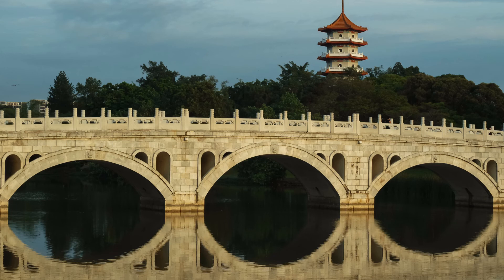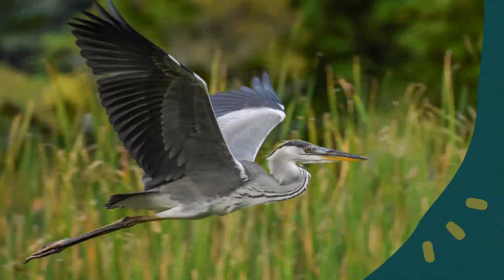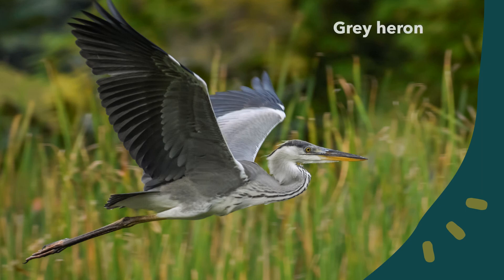The double beauty bridge connects the Chinese garden to the Japanese garden, which is located on another island in Jurong Lake. The Japanese garden is home to the gray herons. They build their nests high up in trees near the lake.